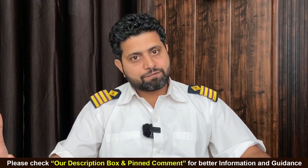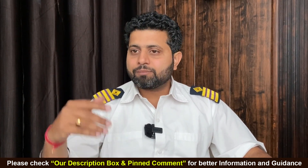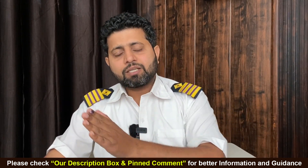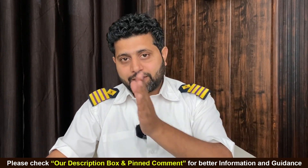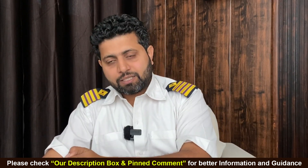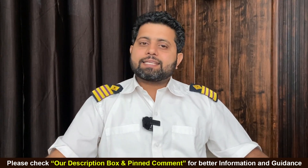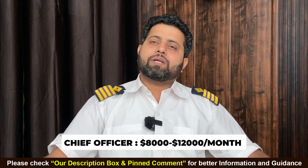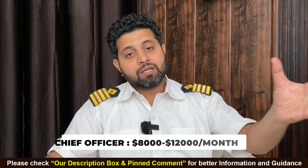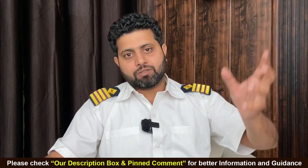Once you clear that, you get your Chief Mate license. But it is not necessary that you will immediately become a Chief Mate — after sailing for a certain period of time as 2nd Mate. So you went from junior officer, to 3rd Mate, to 2nd Mate, and now you have become a Chief Mate. As a Chief Mate your salary will be around $8000 to $12,000 a month, depending upon the type of ship and the type of company you are sailing on.